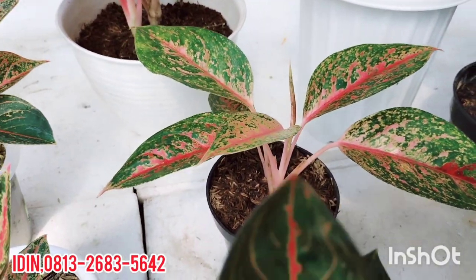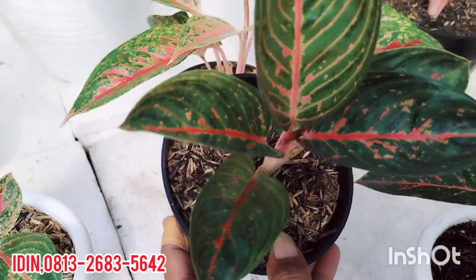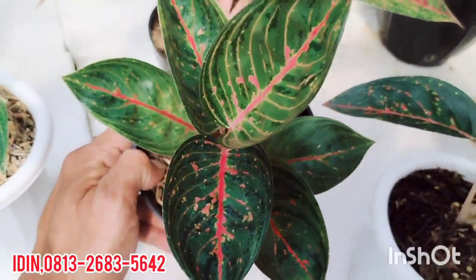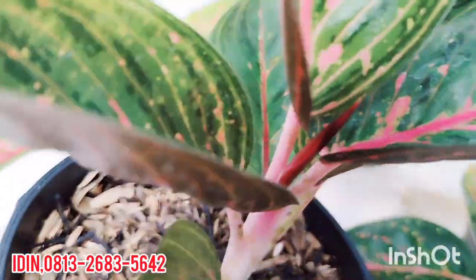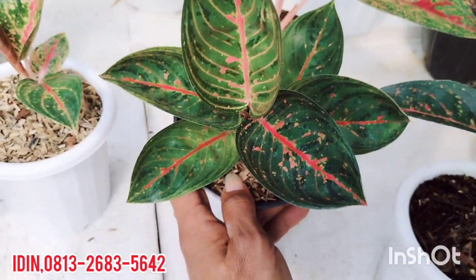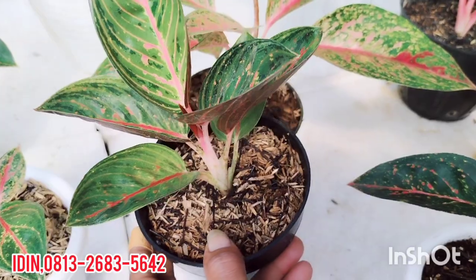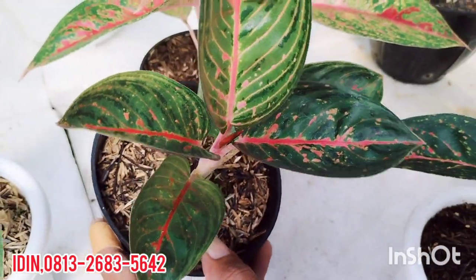Ada Aglaonema Black Widuri, tanaman lokal, daun rosette. Ukuran daun kira-kira tiga jari kurang lebih. Daun 6 plus, tanaman lokal. Dijual di harga Rp270.000, free ongkir.